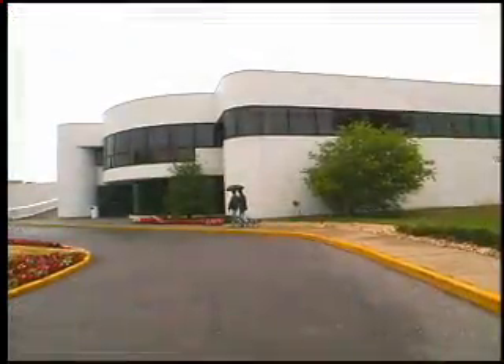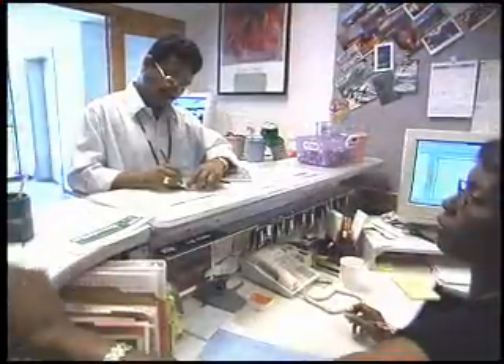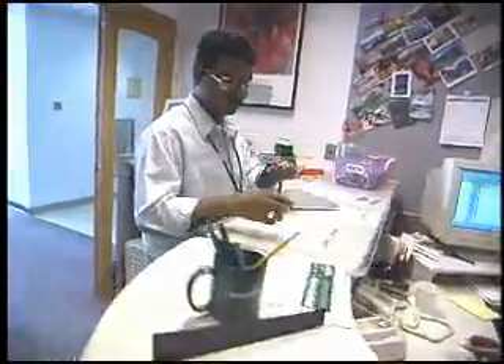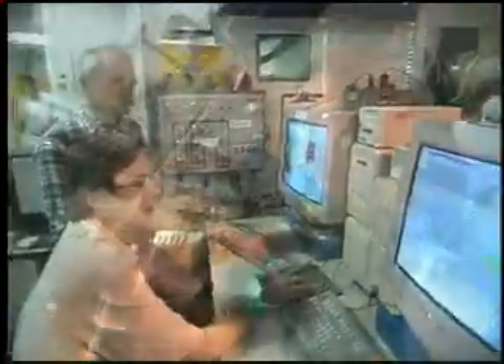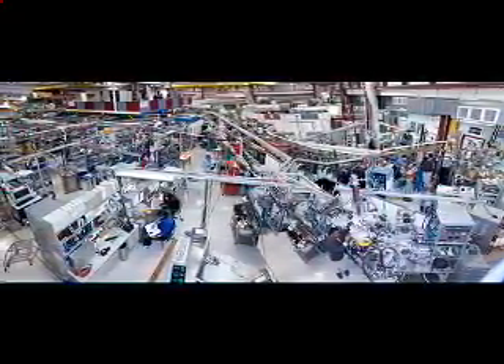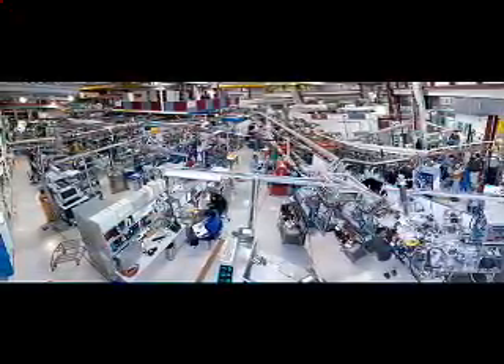Funded primarily by the U.S. Department of Energy, the NSLS is one of the world's most widely used scientific facilities. It hosts about 2,200 researchers each year from more than 400 institutions. Research conducted at this facility has brought about advances in such fields as biology, physics, chemistry, geology, medicine, and environmental and material science.